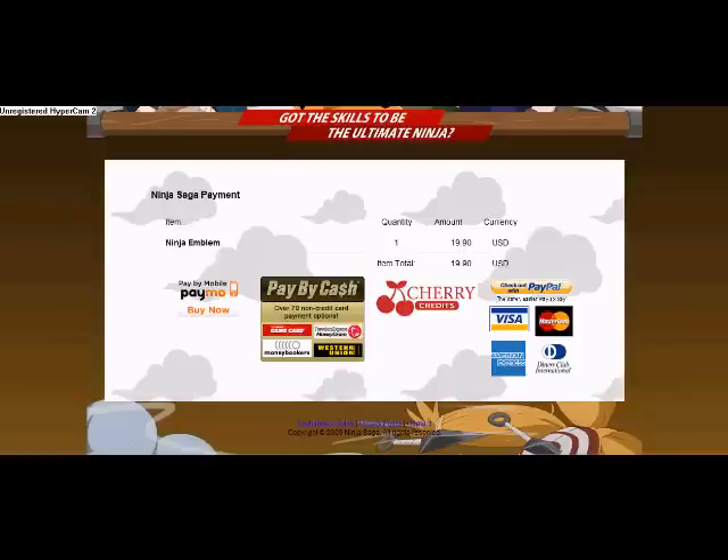Okay, this is the Ninja Emblem site. I want one — $19.90, that's US currency. There are a bunch of ways to pay. You can pay by Visa, MasterCard, American Express, or Diners Club International — I don't even know what that is.